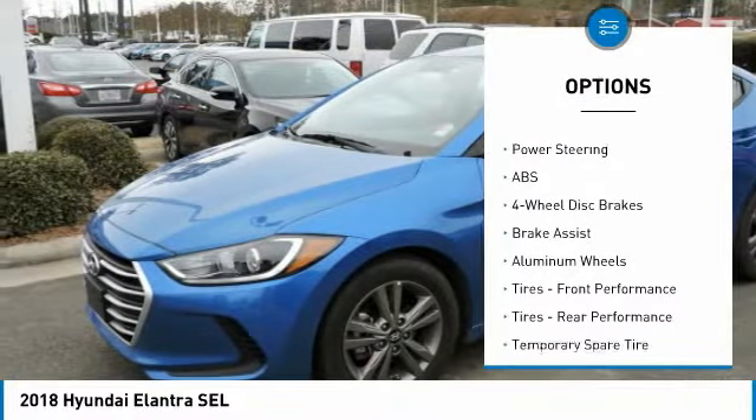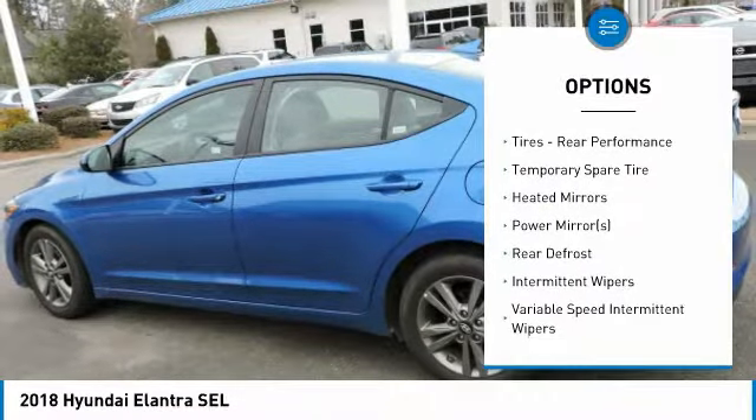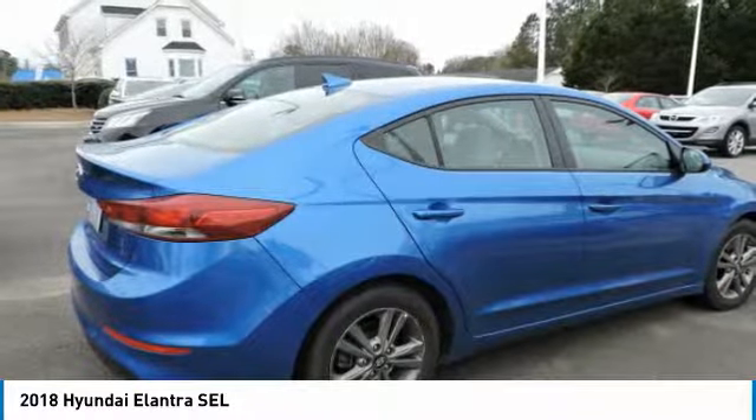Stability control, traction control, steering wheel audio controls, anti-lock braking system, keyless entry, Bluetooth, power steering, adjustable steering wheel, driver airbag, four-wheel disc brakes.